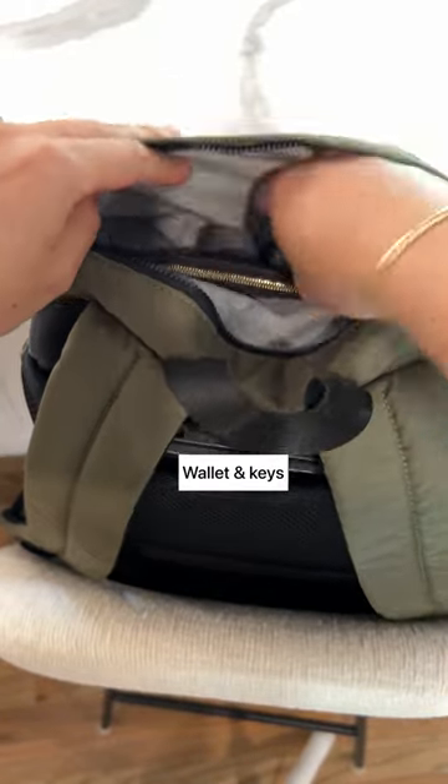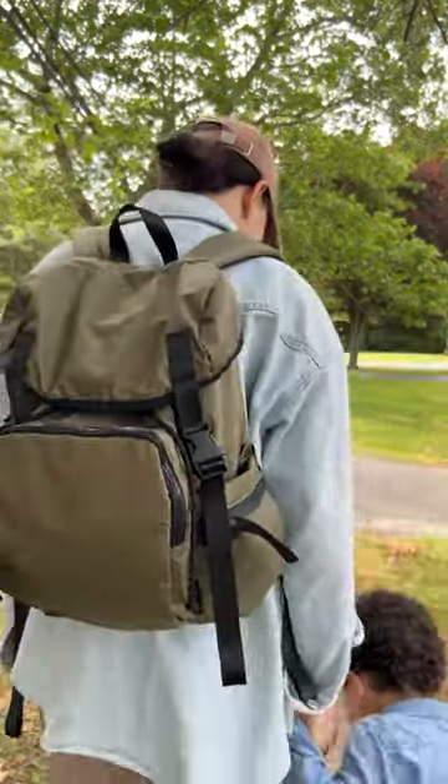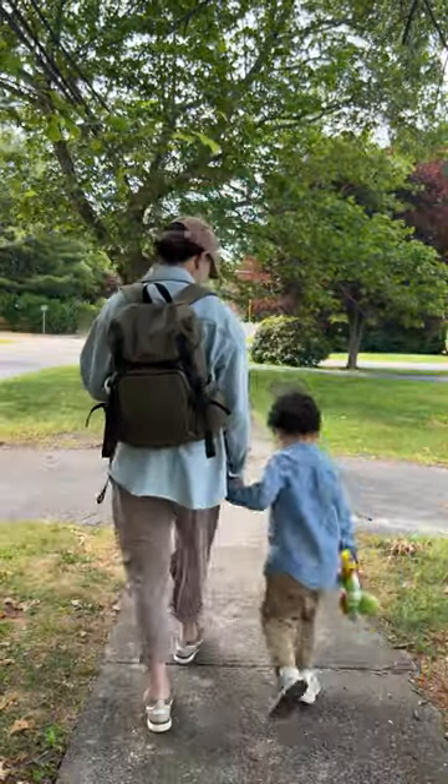I use the top pocket for my wallet and keys, and I'm ready to go. This is definitely my favorite backpack to take anywhere I go.